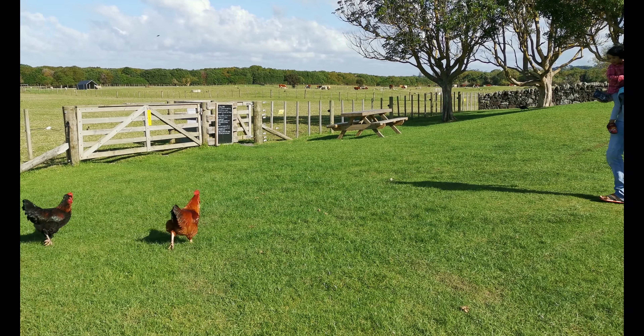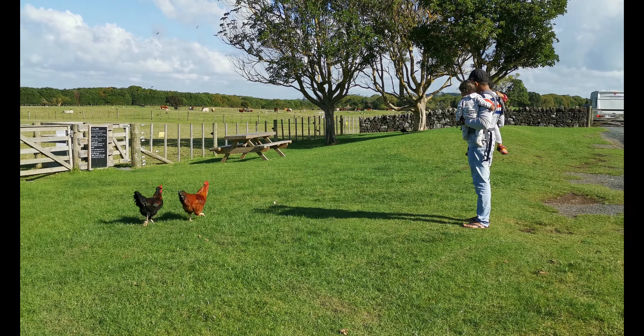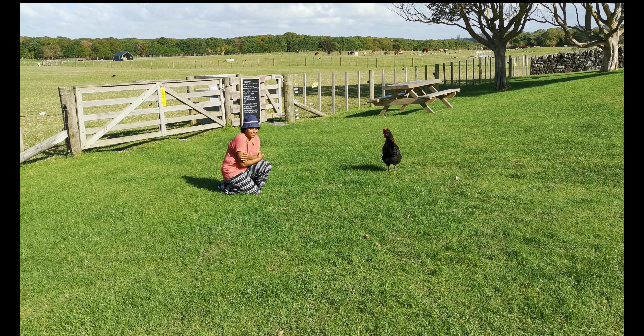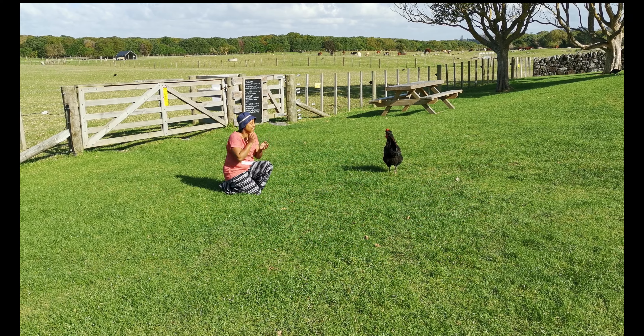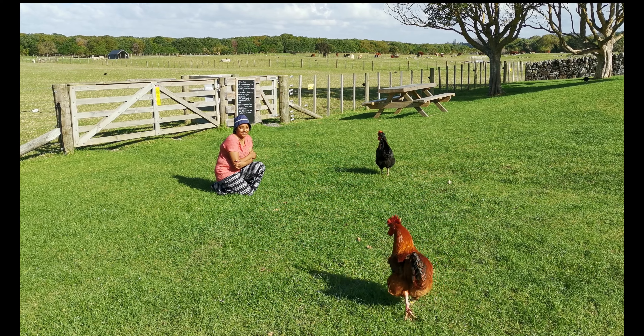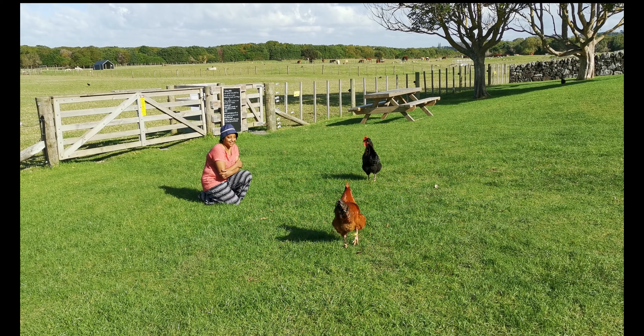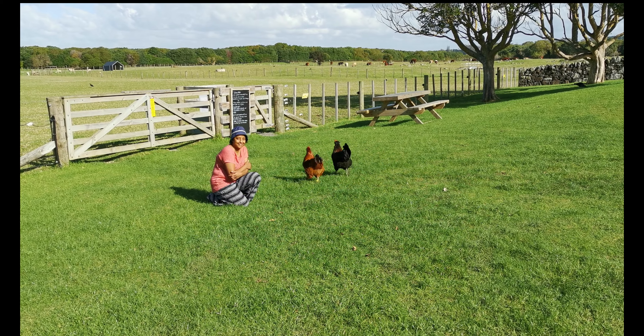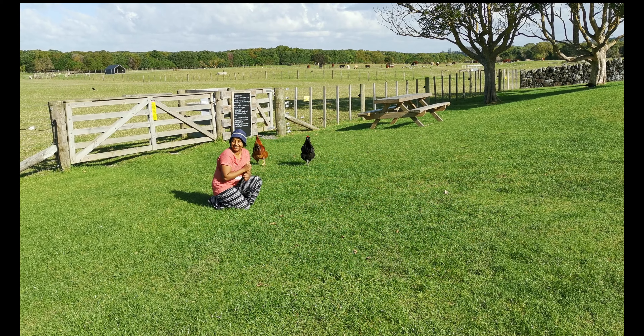Chickens are known to be very attacking. So if you approach chickens, please make sure your children don't run behind them so that they feel threatened. Because there are no enclosures here, they move freely around, and as you can see the chicken was approaching me. So don't be afraid if you are watching the animals.